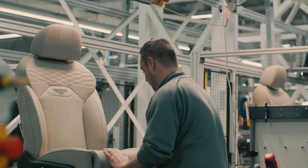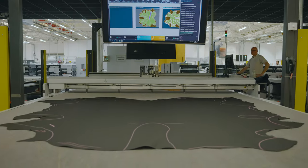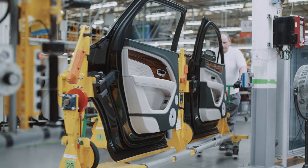Bentley was the first member of the Leather Working Group, which is a non-profit organisation that aims to make the supply chain for both leather manufacturers and chemical manufacturers more sustainable. All our leather suppliers are required to have a gold standard, so we can ensure that we have the most stringent and sustainable leather in the car.